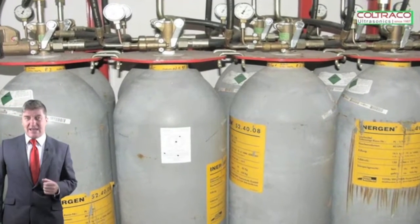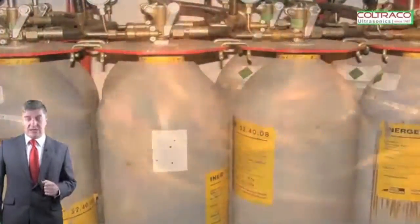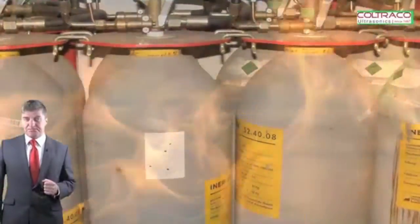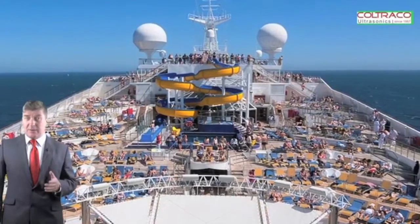People tend to look at pressurized systems as inactive systems, whereas by their very nature they are active ones. This means you should consider monitoring these systems to ensure they will perform as expected if required. For example, a ship can have up to 64 five-kilogram cylinders on board.